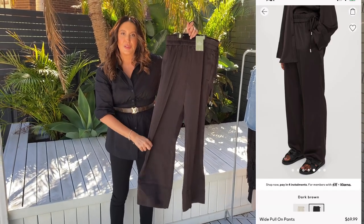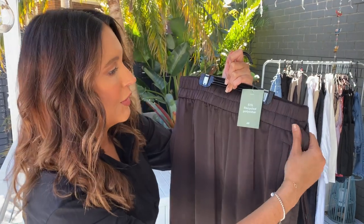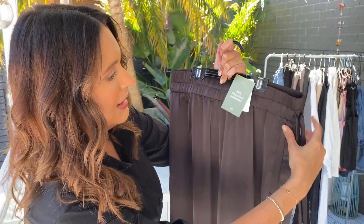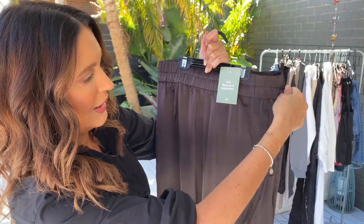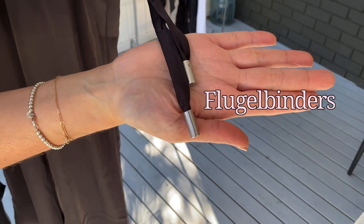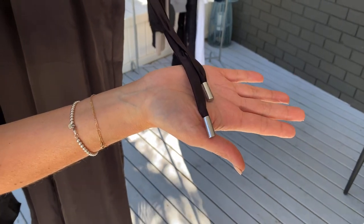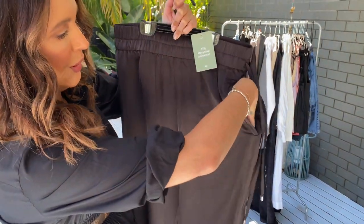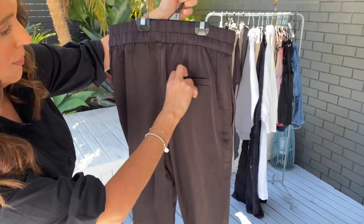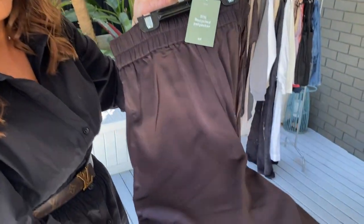Next up are these beautiful chocolate pants. The details are here — they've got this gorgeous waistband that does tie up on the side with some little silver hardware. We've got pockets and one pocket, and a fake pocket on the back. But this material is beautiful — it's like a thick satin but matte.